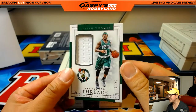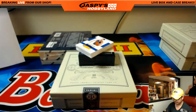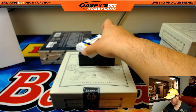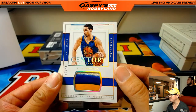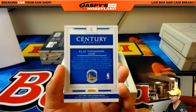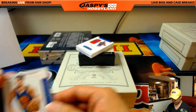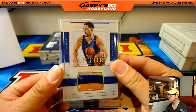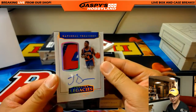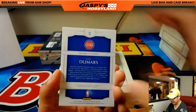Treasured Threads, Isaiah Thomas, 1 out of 99 — nice one for the Celtics, Steve Cook. Klay Thompson — Trace's brother, son of Michael Thompson, former Laker — 7 out of 10. More Pistons for Jake: Joe Dumars, 8 out of 25. Nice patch, nice autograph. That is strong.